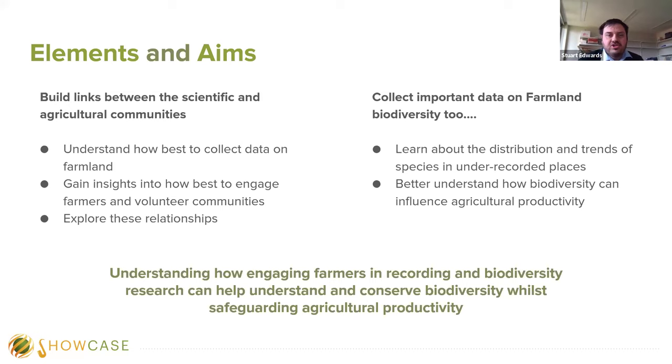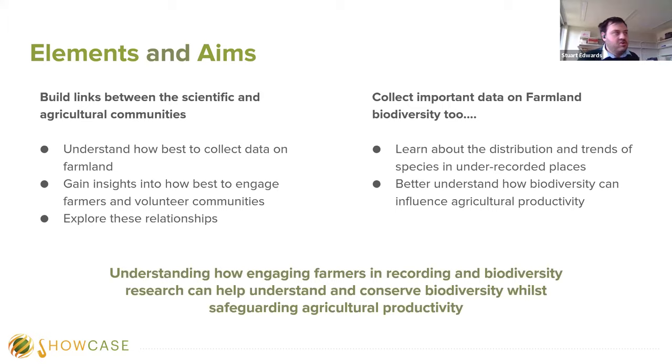The scope of this research spanned across Europe. We had a study site in Spain at the Doñana National Park, where we wanted to engage farmers in collecting data on butterflies using the Showcase app and use volunteers to collect data on farmland and feed back to farmers in a workshop capacity. In Sweden, we asked farmers to monitor biodiversity on farmland using the app. We also contacted existing citizen science schemes with recorders recording on farmland, unifying everyone's data using questionnaires for both farmers and recorders.